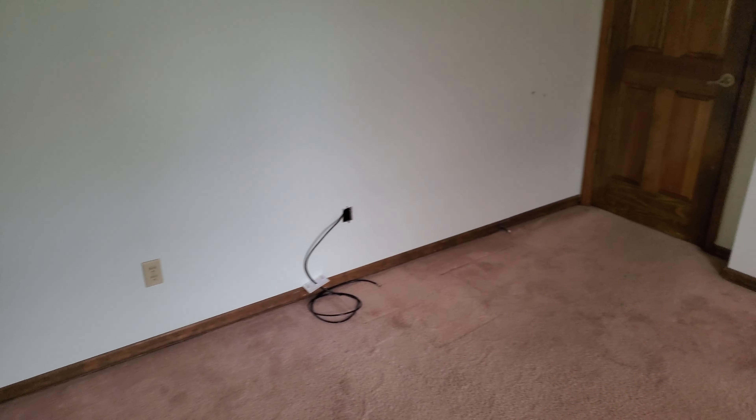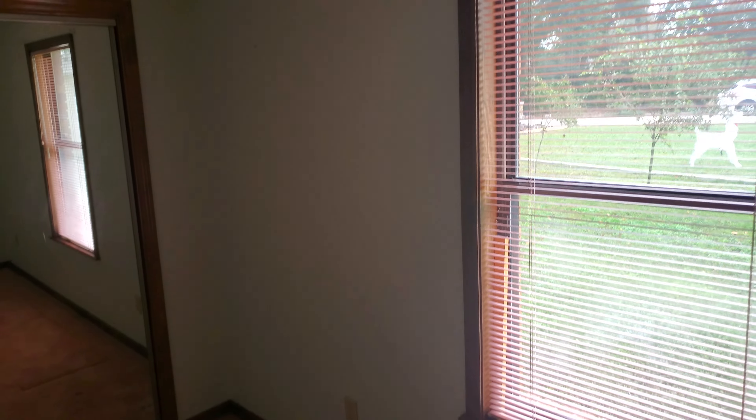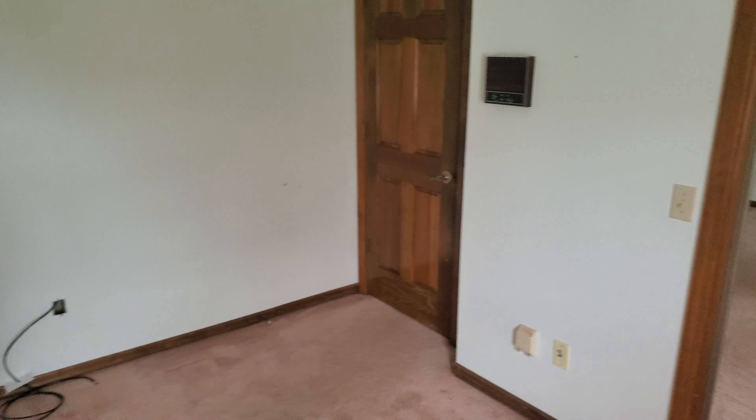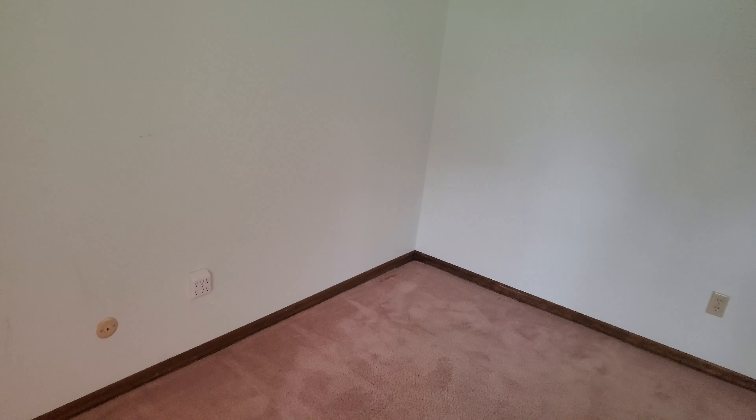It's a good-sized space once I get everything moved in. Another thing I might also do is put some shelves up around the perimeter as well, just for display space. We'll also need to put in maybe some new blinds in here, but yeah, this is gonna be the new space for the foreseeable future.